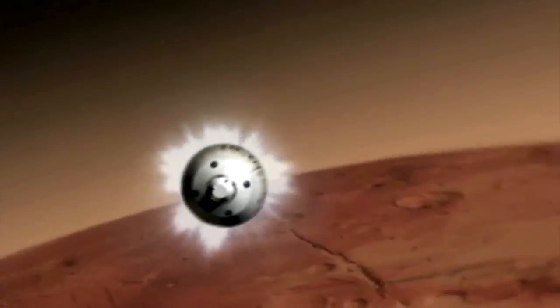Our end goal is to make each entry, descent and landing system better and better so that we can reduce the risk of landing on Mars, save costs and get more science back.